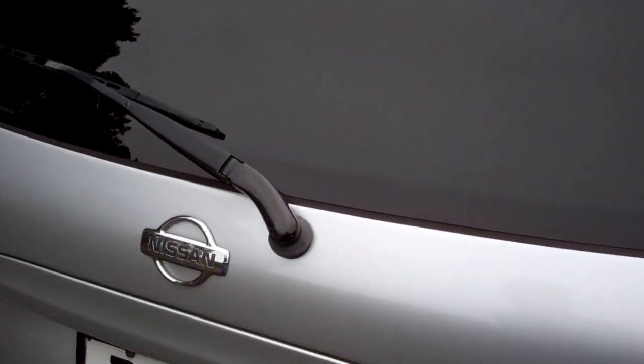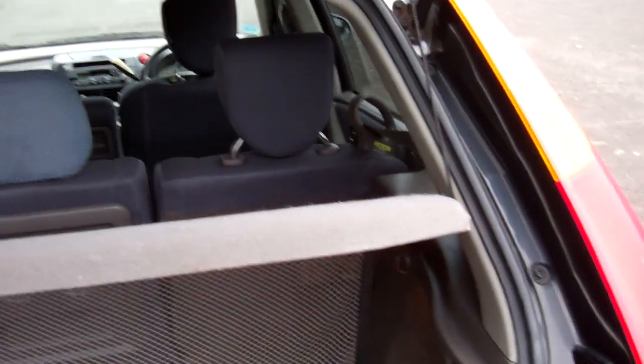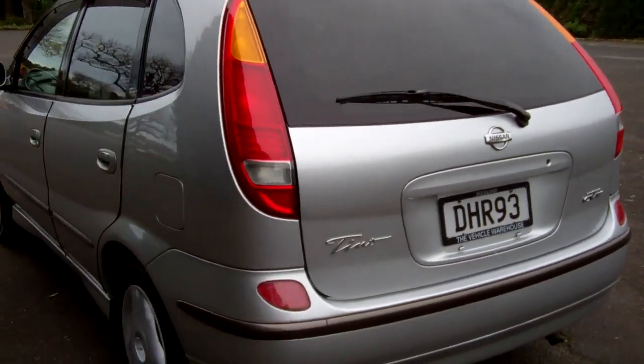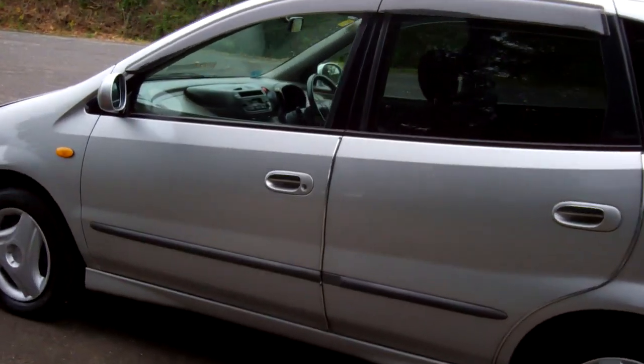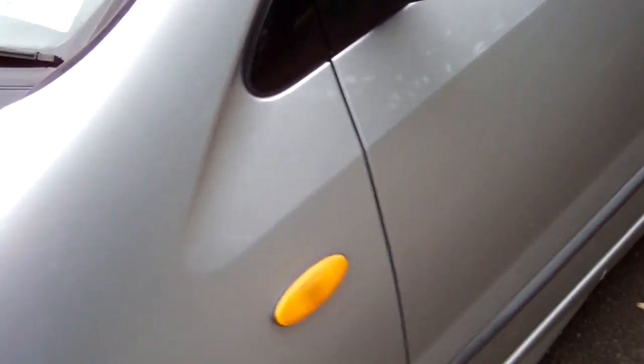Let's check out the boot space. Nice — plenty of it. And we've got the rear parcel tray here too, they're always handy. Window visors over these doors as well. Registered through to the 8th month 2013.